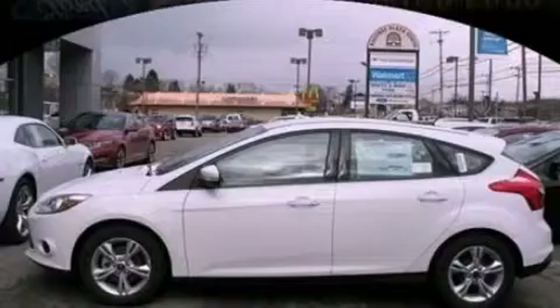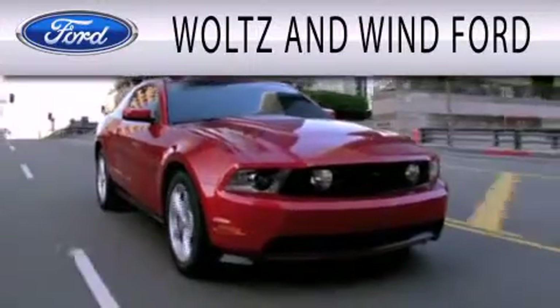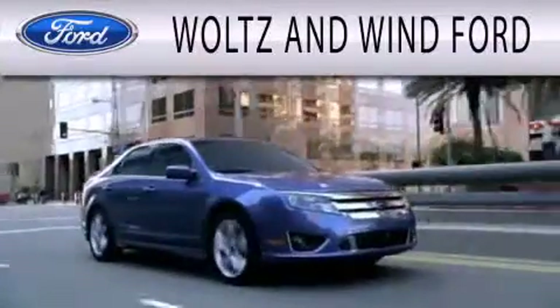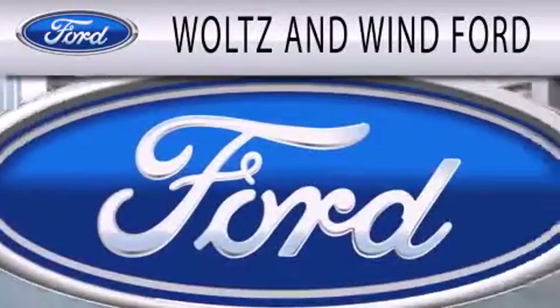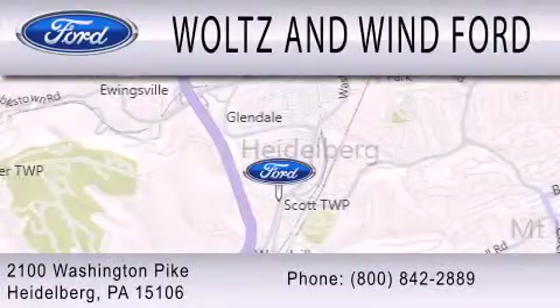Please call today to reserve this vehicle for a test drive. Waltz & Win Ford is dedicated to doing everything possible to ensure that the experience you have selecting your next vehicle is as pleasant as possible. We are located at 2100 Washington Pike in Heidelberg.